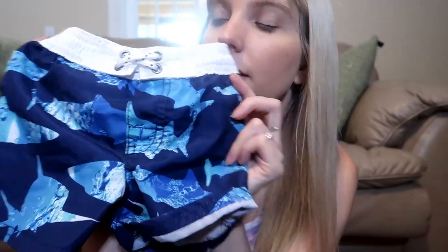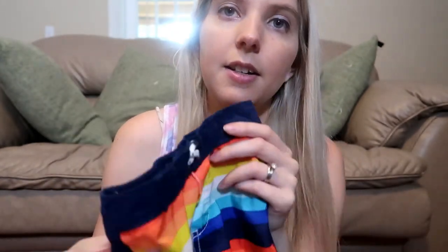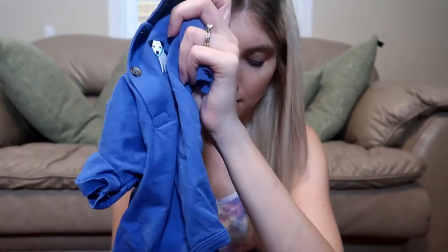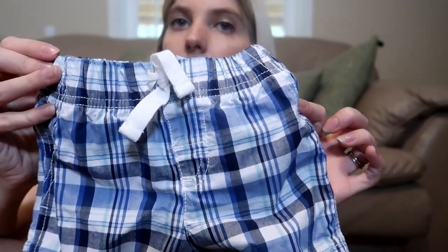We also got him a couple of swim trunks because he didn't really have any that were his size — these shark ones and these multicolored ones. The last outfit from Carter's is this blue polo onesie with a little dog on it, and it came with these plaid shorts. I know what you're all thinking — we love to dress our son up like a little old man, and you're right, we do. What can I say, he's just so cute in the little old man clothes.